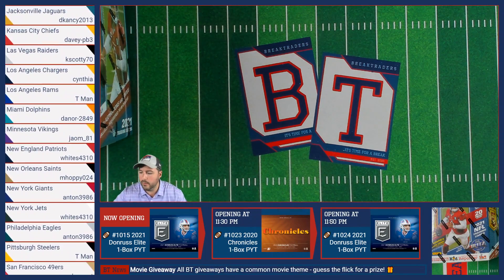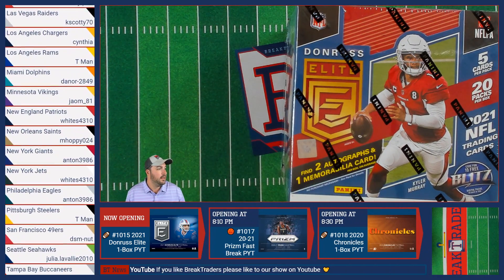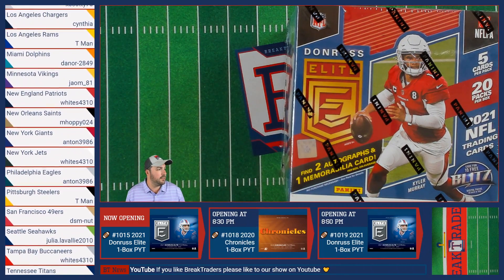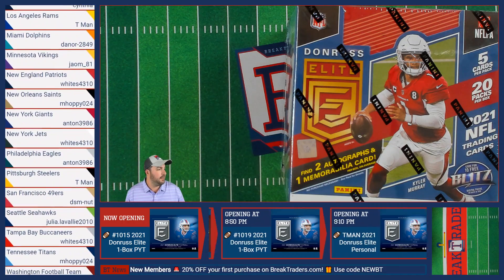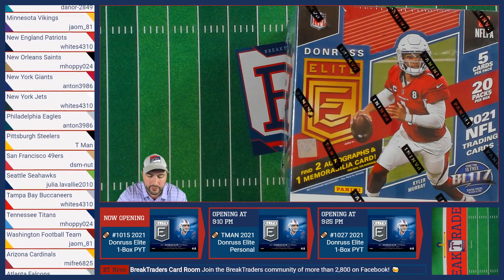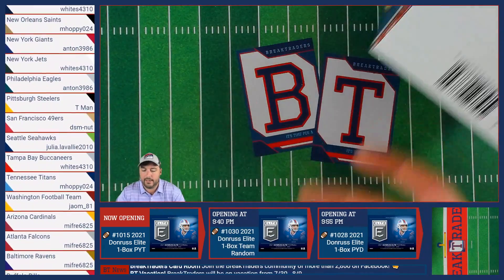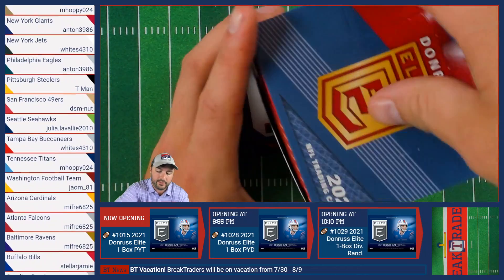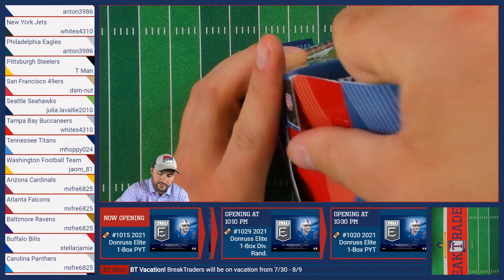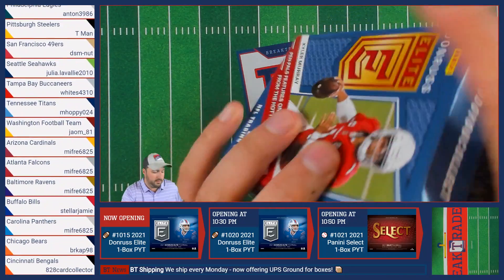All righty, we are ready to go with some Don Russell E. I'm excited for it, I hope y'all are too — definitely a lot of cool stuff in this box. I believe this is the first one with players in actual NFL jerseys, which is nice. Twenty packs per box, five cards per pack.